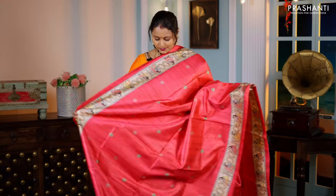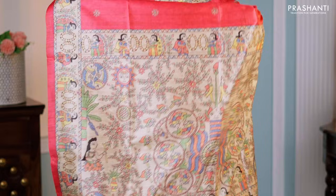Hot pink — another pretty colour with Madhubani printed borders and simple floral printed buttas in the body, a printed pallu, and a matching plain blouse — priced at ₹1,250.